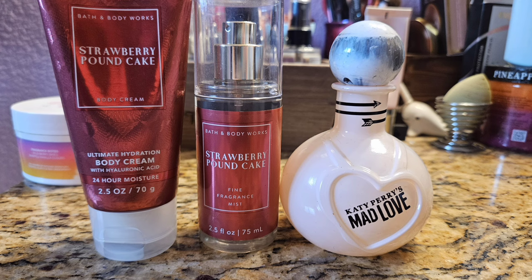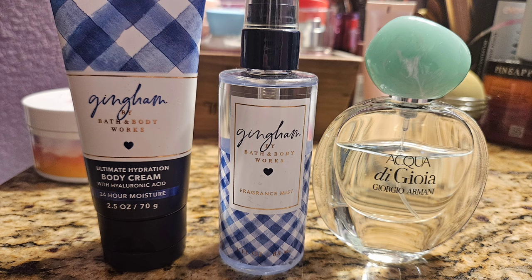Up next was Strawberry Pound Cake again — the perfect gourmand strawberry shortcake scent — and I paired it with my Mad Love by Katy Perry. It's an underrated perfume; not many people talk about it but I absolutely love it. It's like a really pretty strawberry coconut scent, so pretty. These are great together.